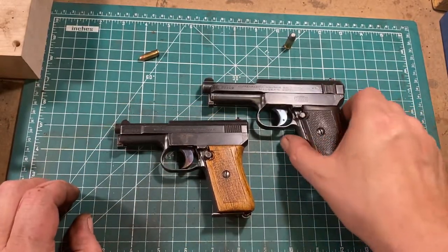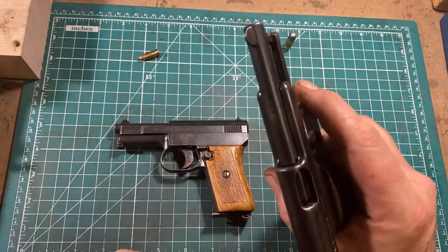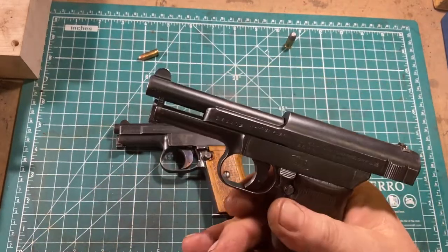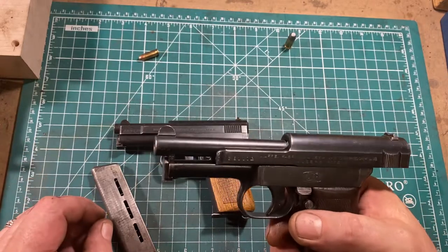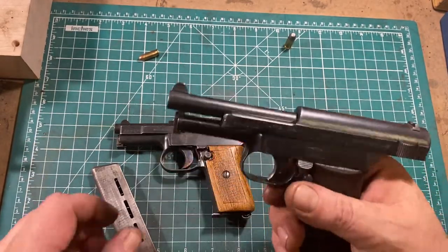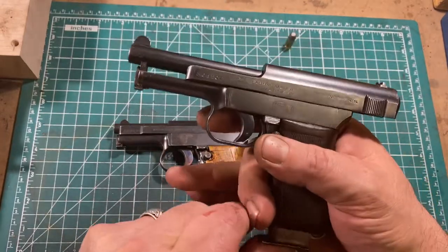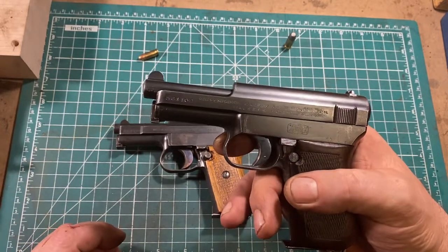Now the strangeness begins, because if you rack the slide, it locks back on the empty magazine. However, there's no manual bolt release or slide release — it's completely internal. So the only way to drop the slide is to insert a fresh magazine, and then it drops into battery.